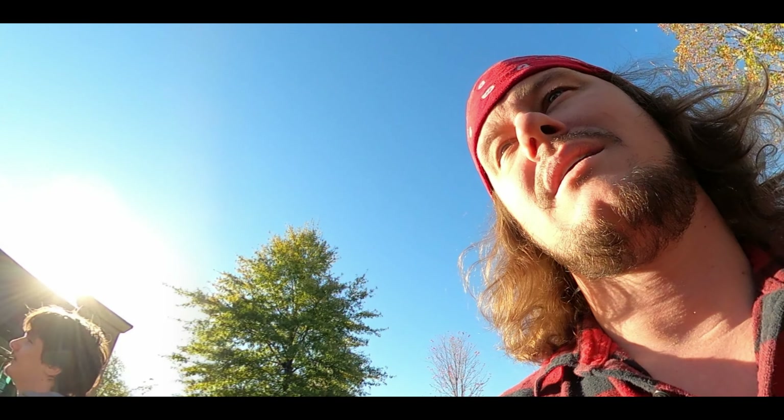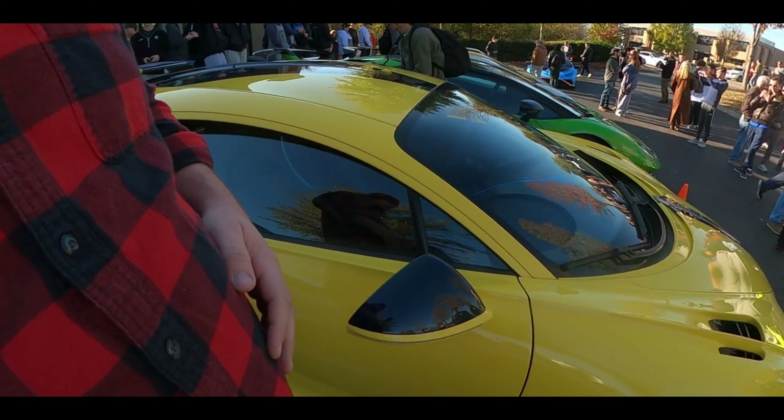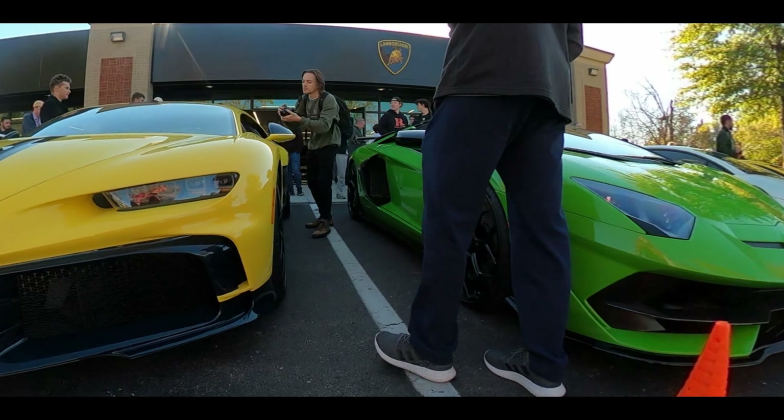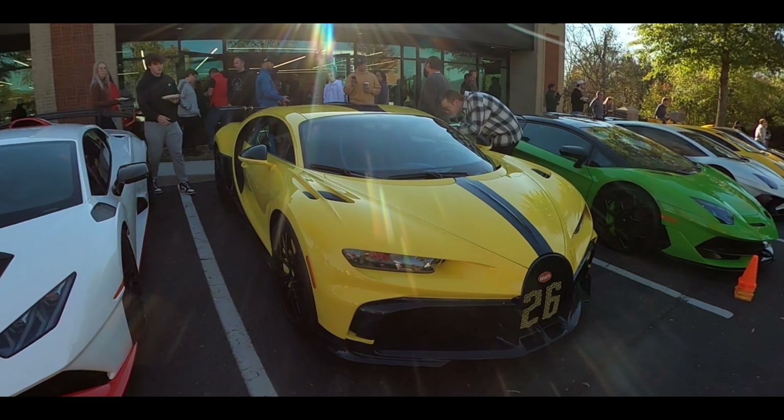Sometimes you get the rare opportunity to live in a day that you know you're gonna remember for the rest of your life, and today is one of those days. Ladies and gentlemen, let me introduce to you the Bugatti Chiron Pure Sport. This is not only a handcrafted piece of art — this is the ultimate Chiron, limited to 60 cars worldwide. It's a beast among beasts with power and a price tag to dominate at any level.